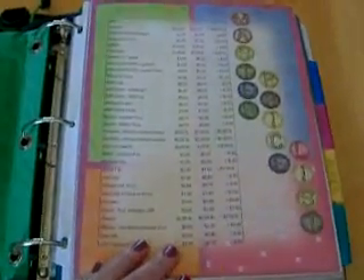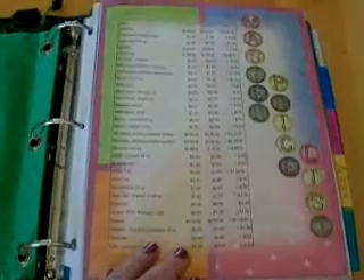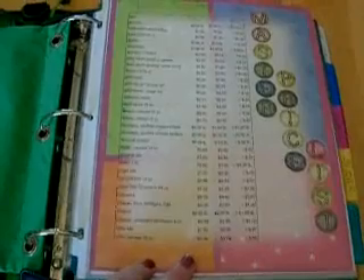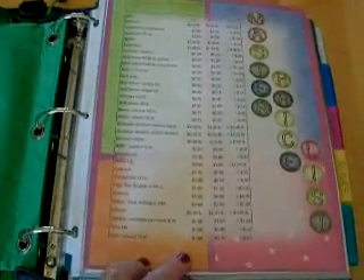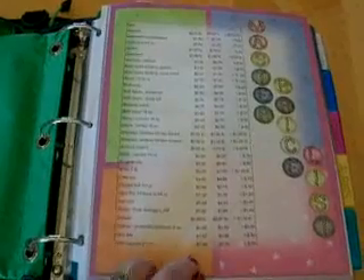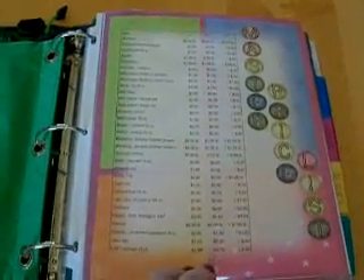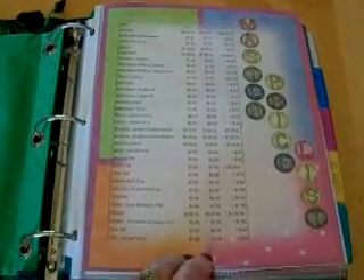Here is my master price list. I actually got this off of PinchingYourPennies.com. I've been looking for one of these forever and it was really great to run across this. Kingdom comes first. She went ahead and had a little contest on coupon binders. I found a link where this actually goes to and I printed it out.